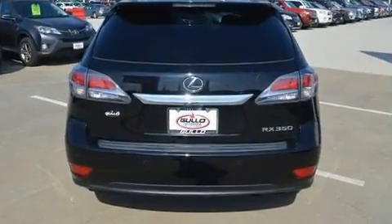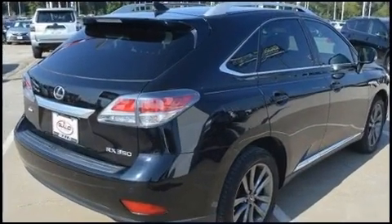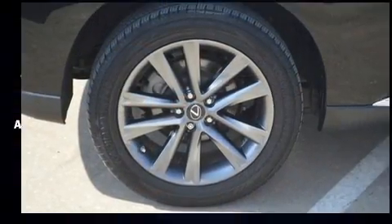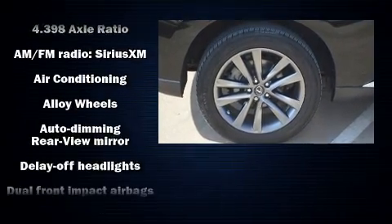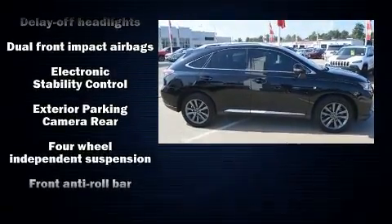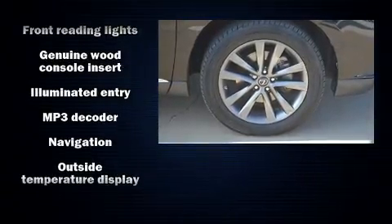Lexus also prioritized safety and security with features such as dual front impact airbags, front and rear side impact airbags, traction control, brake assist, anti-whiplash front head restraint, a security system, an emergency communication system, and four-wheel disc brakes with ABS.